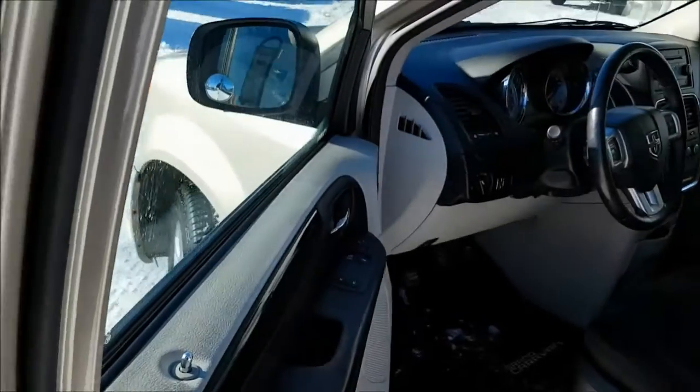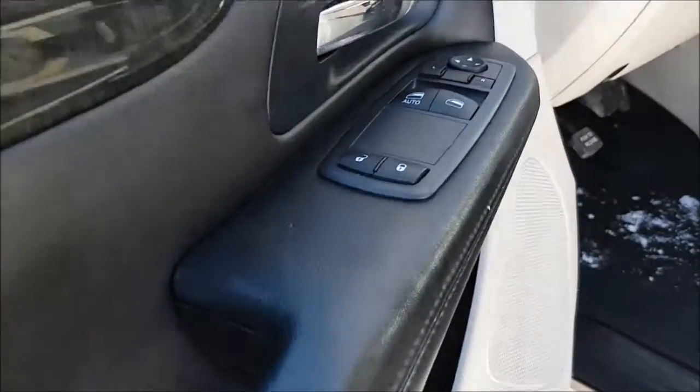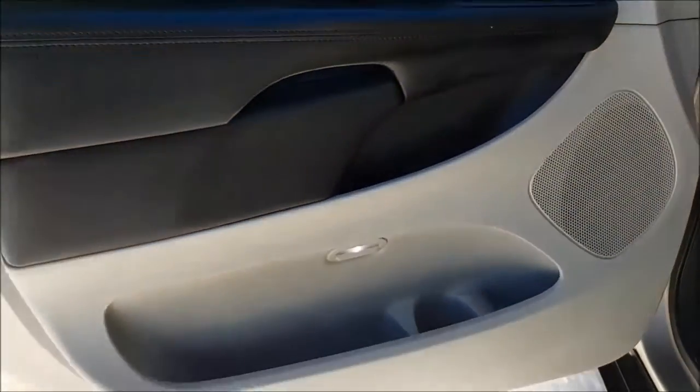Coming inside the vehicle, on the door you are going to find your powered locks, windows, and mirrors. Then below there you do have some additional storage space.